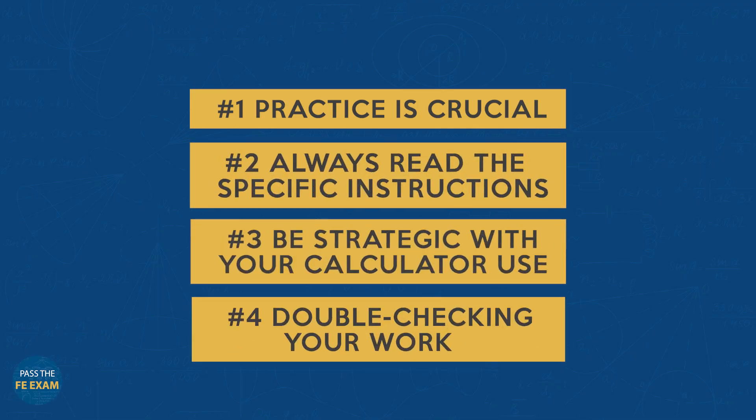And number four: always double-check your work — especially when using the calculator's more advanced features. This helps catch any potential errors and ensures you'll be successful on the exam. That brings us to the end of today's episode. We covered the most important and powerful features and tips for the TI-36X Pro, giving you the know-how to tackle the FE exam with confidence. Remember: the key to mastery is practice. Every minute familiarizing yourself with the TI-36X Pro is an investment in your exam success.